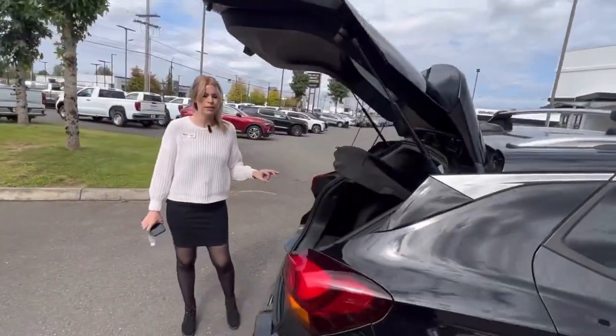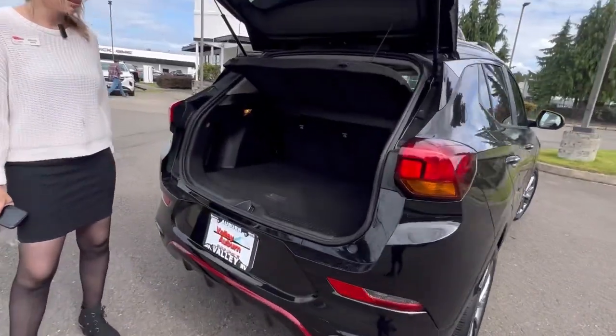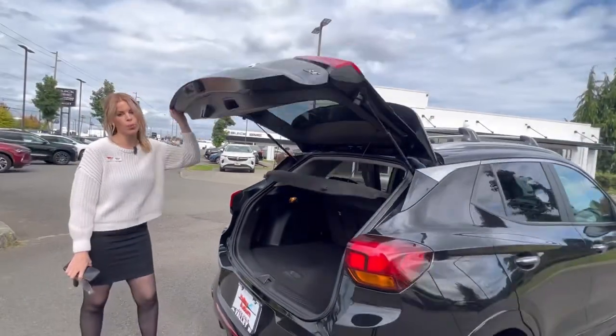This vehicle gets amazing gas mileage and plenty of cargo space. Love this compact SUV — so practical.